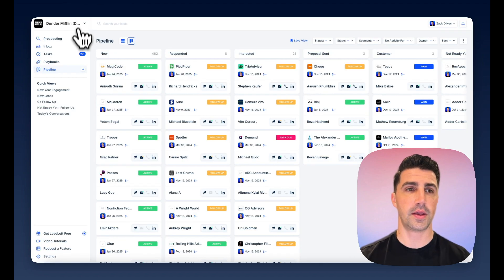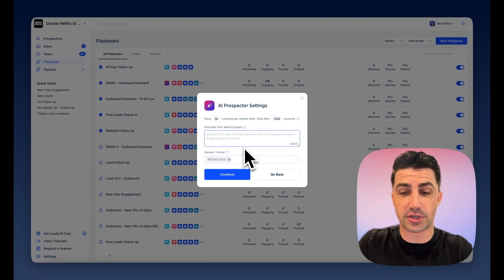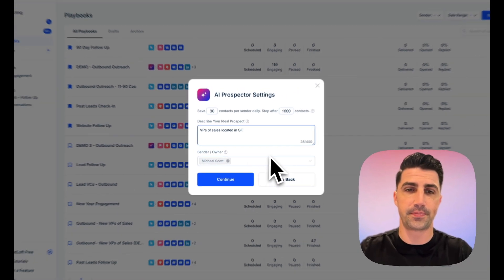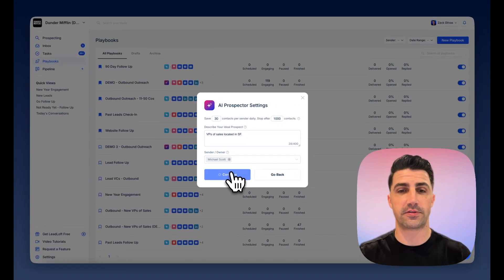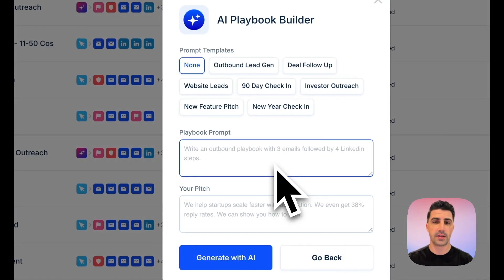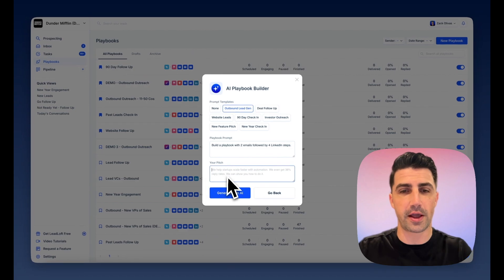For example, if I hop into Leadloft and go to Playbooks, I can build an AI prospecting playbook just like you can in 11x. I can select AI Prospector, describe who I want it to engage — say VPs of Sales located in SF — select how many contacts to save per day per sender, and select multiple team members to save 30 contacts per sender every single day. Click continue, and it's now going to build out an audience for Michael Scott to engage. This is my Dunder Mifflin demo account.